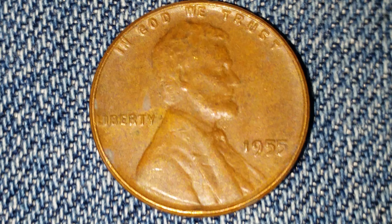Now let's go ahead and take a look at the reverse of the coin. There is that beautiful wheatback design. This is a beautiful coin with 95% copper.